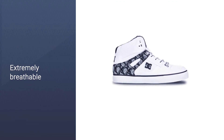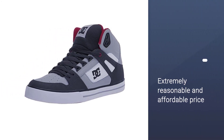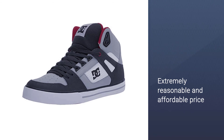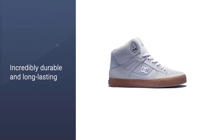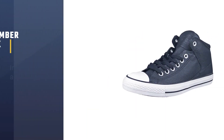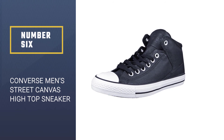The DC Pure High Top is also incredibly durable and long lasting. If you love running, make sure you also check our guide to the best stability running shoes.